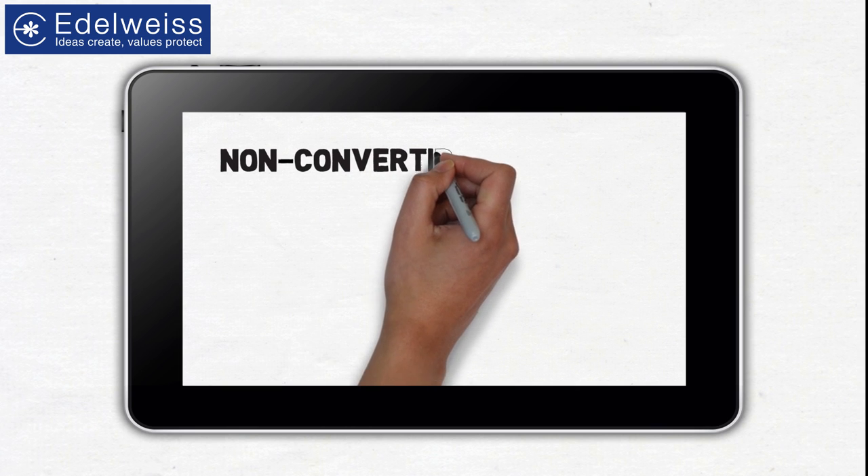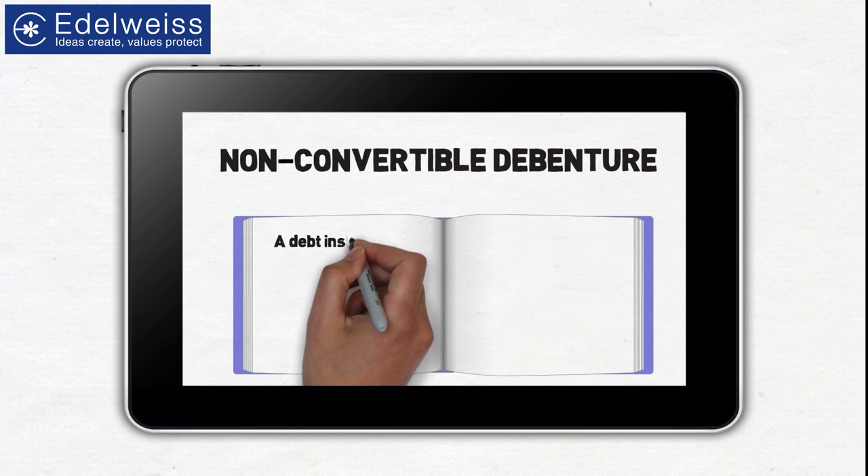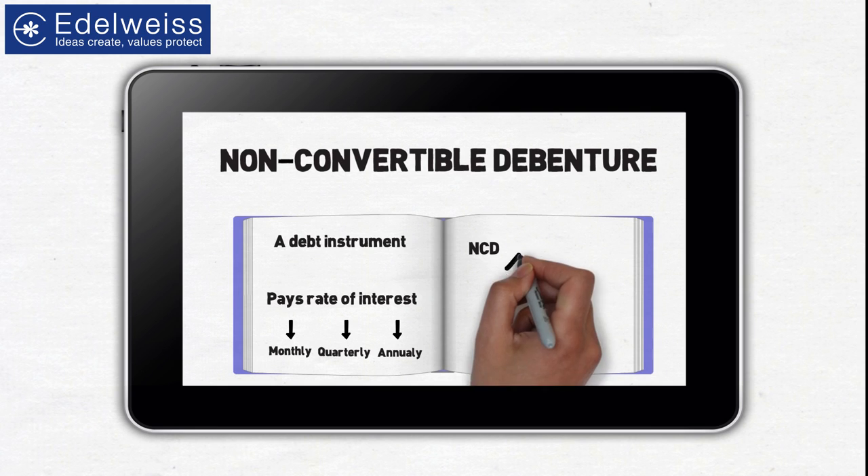An NCD, or non-convertible debenture, is essentially a debt instrument with a fixed tenure that pays a certain rate of interest monthly, quarterly, annually, or at the end of a pre-specified tenure. Unlike debentures which can be exchanged for company stocks, non-convertible debentures cannot be converted.